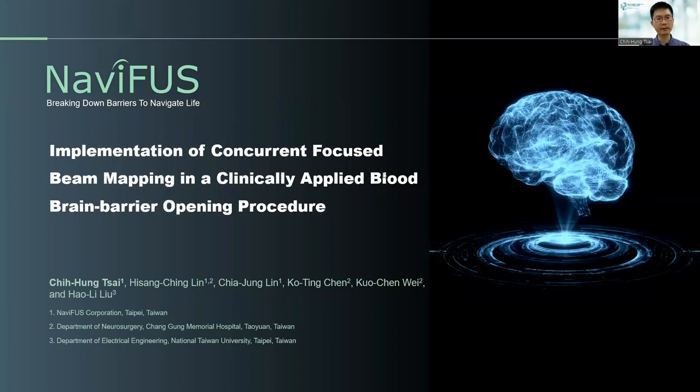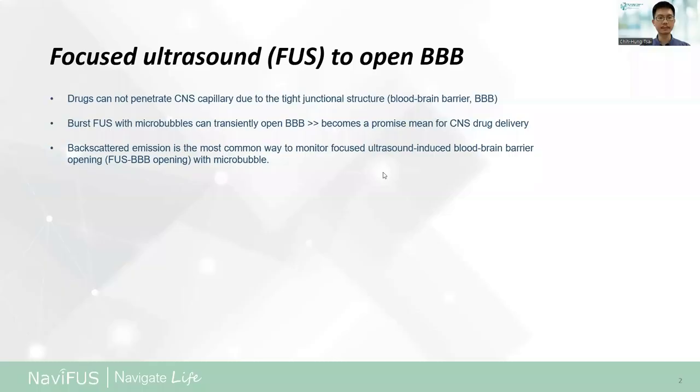Hello, everyone. I'm John Tsai from Nami Fox in Taiwan. Thanks for giving me this opportunity to share this topic: Implementation of concurrent focused beam mapping in a clinically applied blood-brain barrier opening procedure.